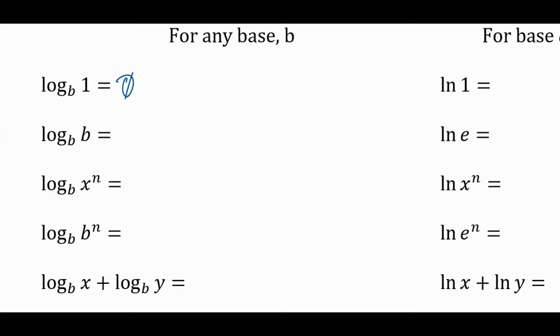For example, log base b of 1: what is this, no matter what b is? Think about rewriting it. There's one little statement to remember — the base stays the same. The base is b, so this is b to some exponent equals 1. And we can see it has to be zero. Next one: base stays the same — b to some exponent equals b, which is just b^1, so this equals 1.